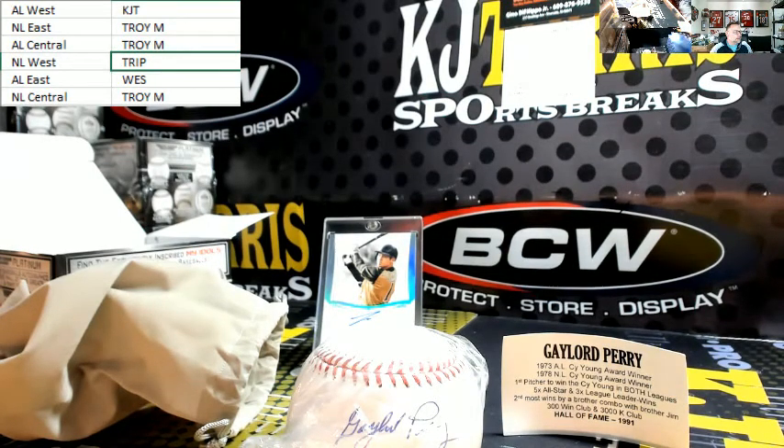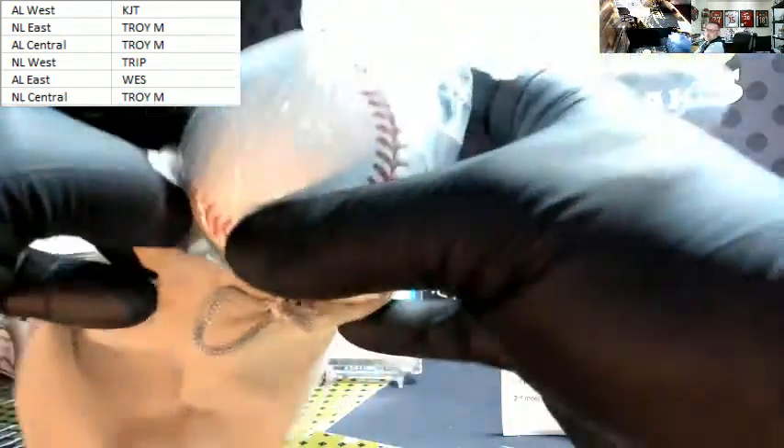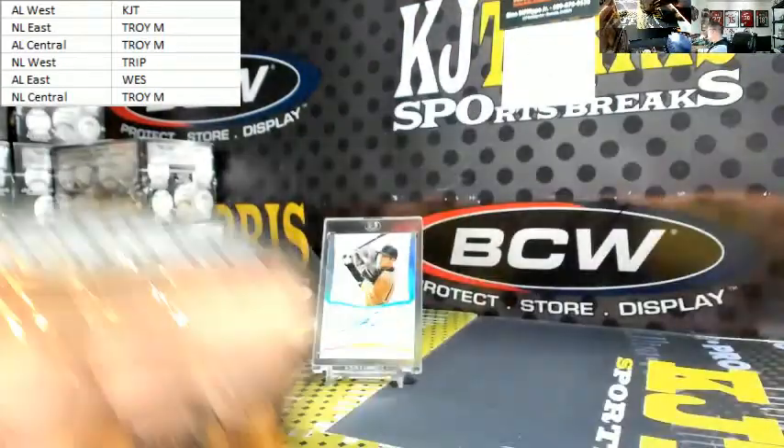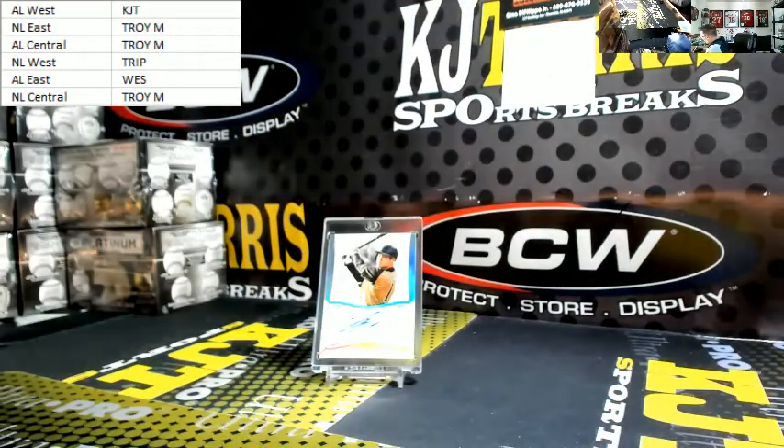I thought he just passed away — did he not just pass away? Oh, I guess he's still alive. My bad, I thought he recently passed away. There you go, Trip — Gaylord Perry, sir. Congrats on your ball.